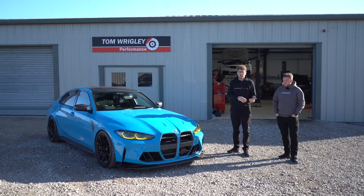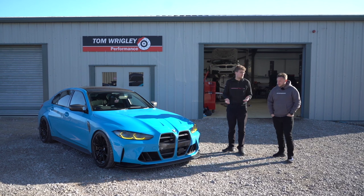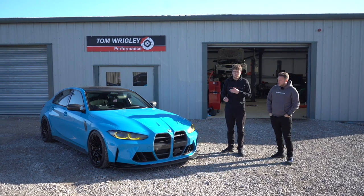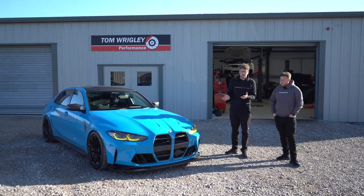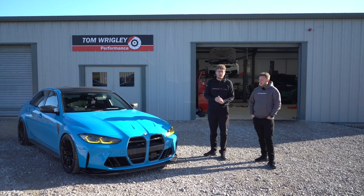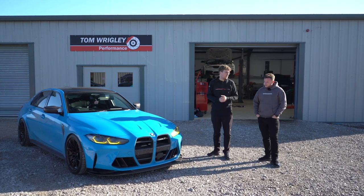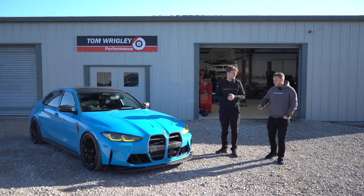We normally say allow a week just to cover yourself. If dropping a car on a Sunday, generally picking it up on a Friday or the following Monday worst case, without concluding the tuning. Once it comes back, nothing will change on the car initially — it'll just enable us to flash the car with MHD, and from there we can tune on the dyno and on the road and get that perfect tune.